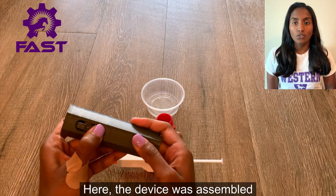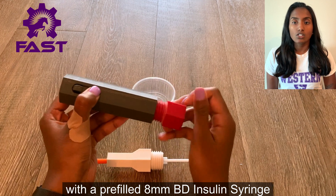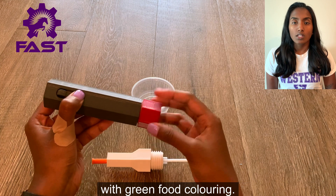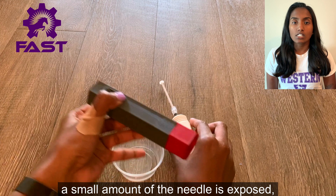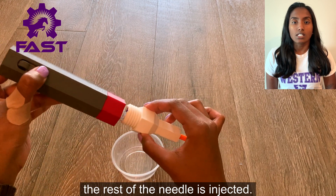Here, the device was assembled with a pre-filled 8 mm BD insulin syringe containing 100% ethyl alcohol with green food coloring. When it's assembled, a small amount of the needle is exposed, but after pressing the button, the rest of the needle is injected.